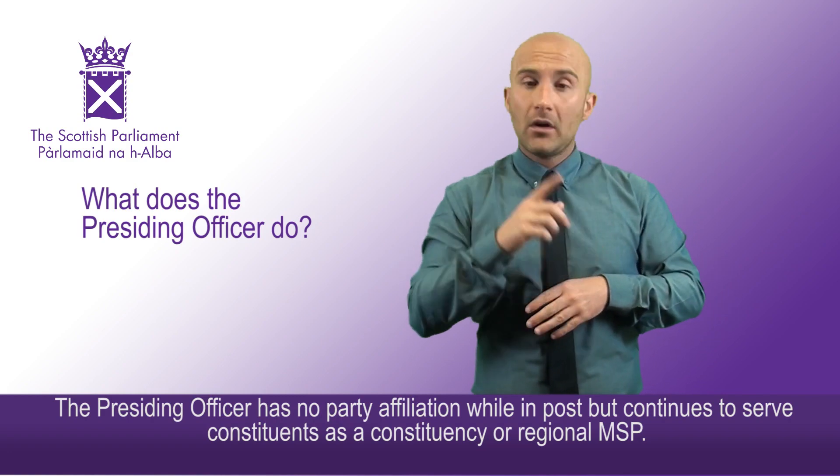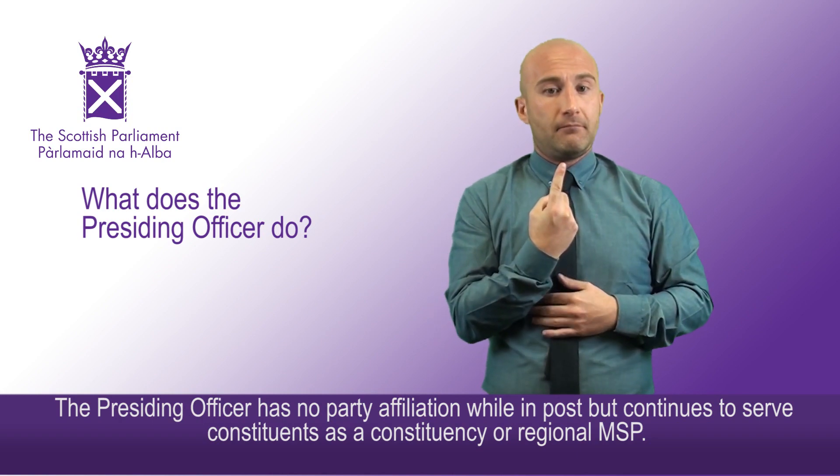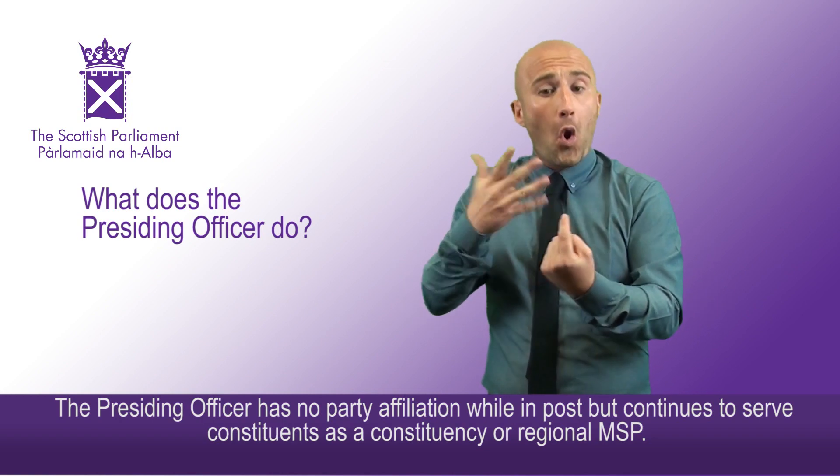The presiding officer has no party affiliation while in post, but continues to serve constituents as a constituency or regional MSP.